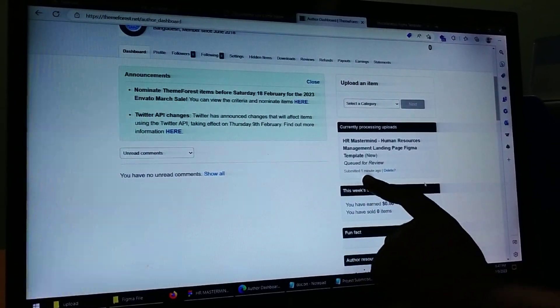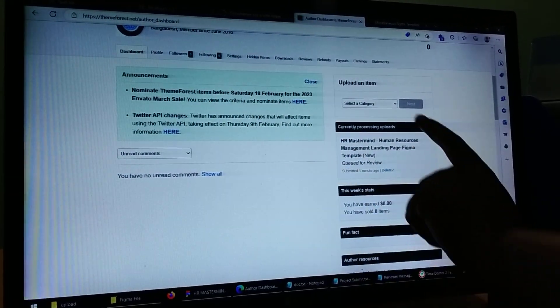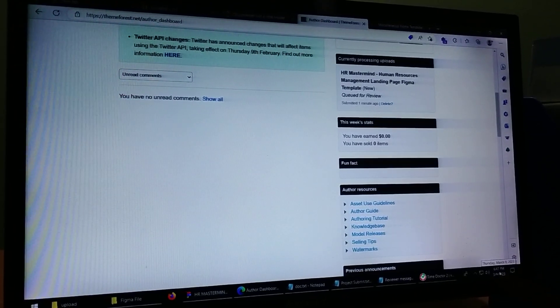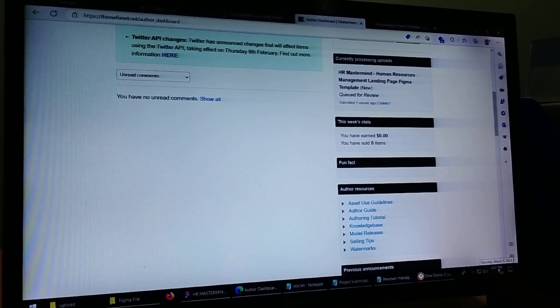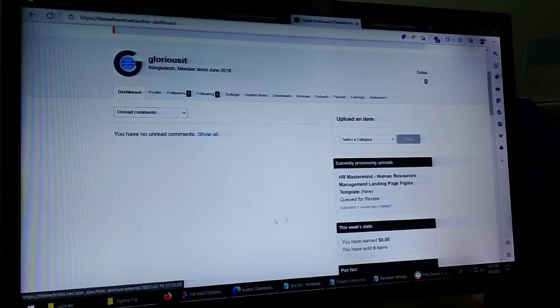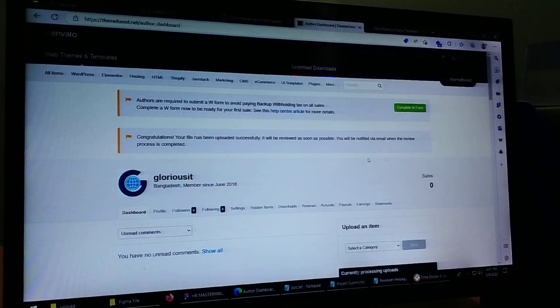It will be reviewed as soon as possible. We will be notified when the review is completed. We have submitted the product name, and now we will share the results and see how many days the review takes.